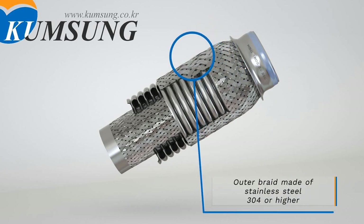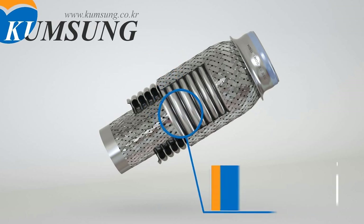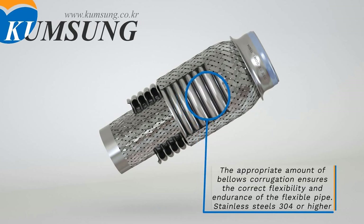The outer braid is made of stainless steel 304 or higher. The appropriate amount of bellows corrugation ensures the correct flexibility and endurance of the flexible pipe.